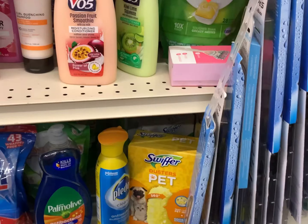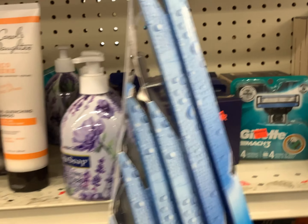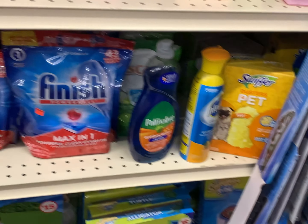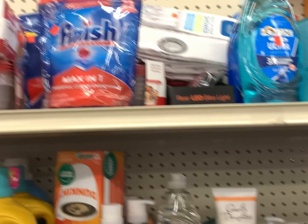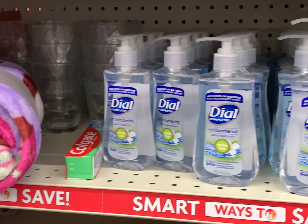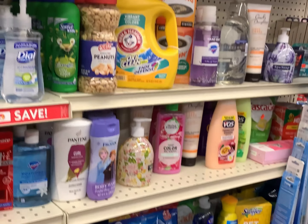All right, y'all, so this is the clearance — well, this store is clearance. Just be looking in your clearance aisle to see what you can find. And scan, scan, scan. You have to. Just scan. And I'm going to go down and see what else I can find at a good deal. Keep watching.